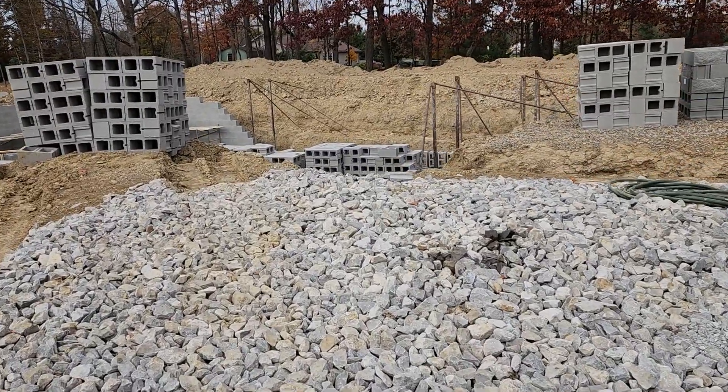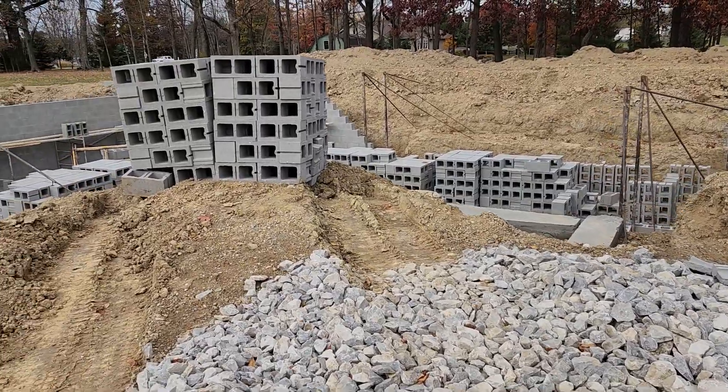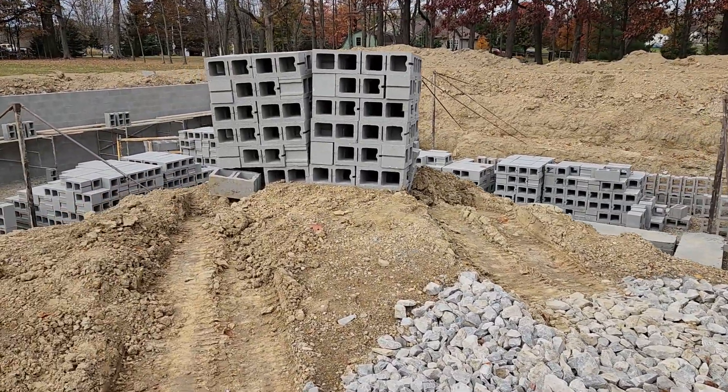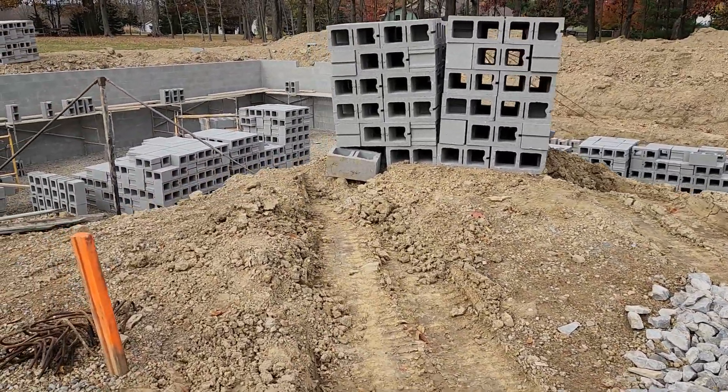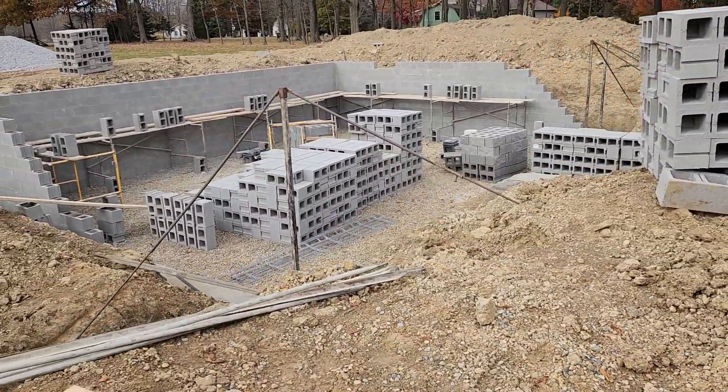These giant chunks of rock are not easy to walk on. So this is actually the end of the first full week of activity here.